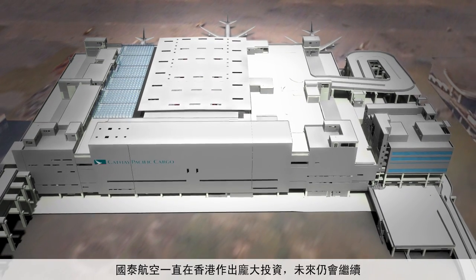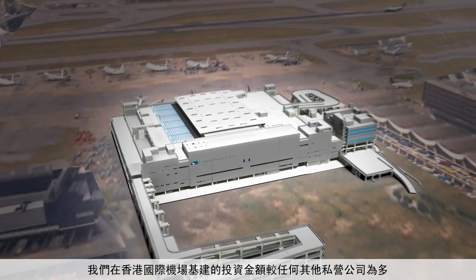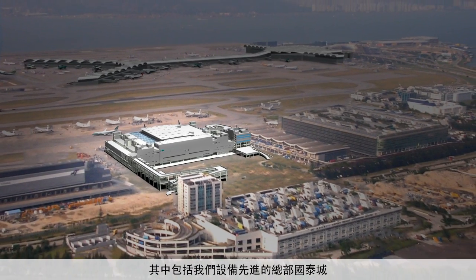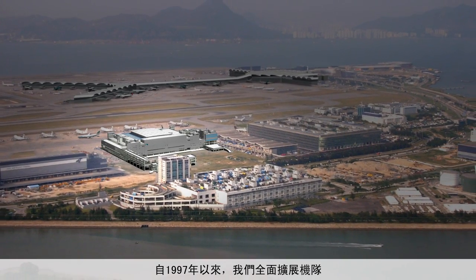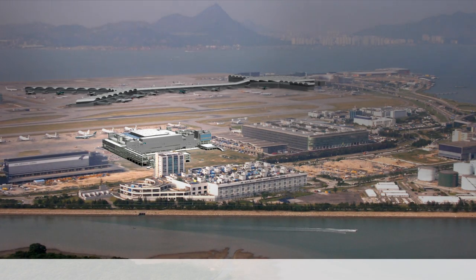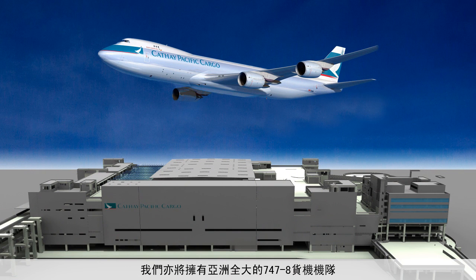Cathay Pacific has made huge investments in our home city and will continue to invest in the future. We were the largest private investor in the infrastructure of Hong Kong International Airport, including our state-of-the-art corporate headquarters, Cathay Pacific City. We have significantly enlarged our fleet since 1997 and have just announced plans to buy 36 new aircraft valued at 75 billion dollars.